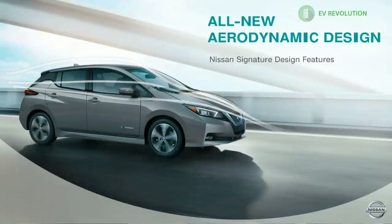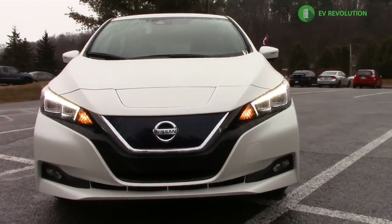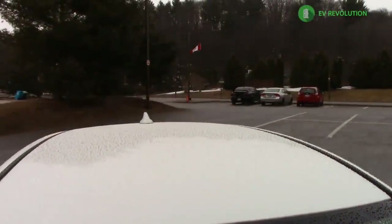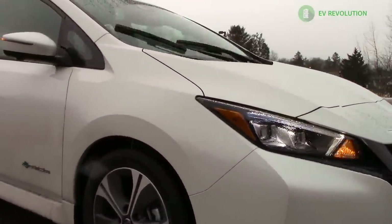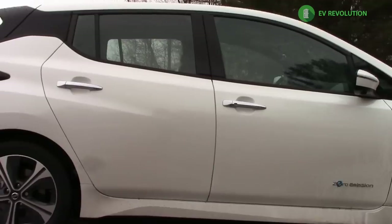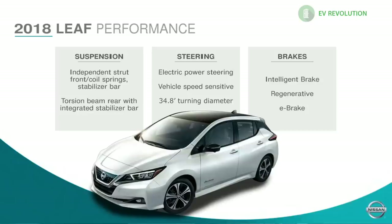Nissan has improved the looks of the 2018 Leaf with an all-new aerodynamic design giving a 0.28 drag coefficient. In keeping with Nissan's design language, the 2018 Leaf includes the V-motion grille, the floating roofline, and the boomerang lamp signature taillights. It's a real high-volume car shipped around the world, still within the subcompact framework as a true five-seater with a good-sized trunk. The curb weight is 3,468 pounds — about 110 pounds less than the outgoing Leaf — and it's 1.4 inches longer, fractionally wider and taller. The wheelbase is 106.3 inches with front strut and rear torsion bar suspension.